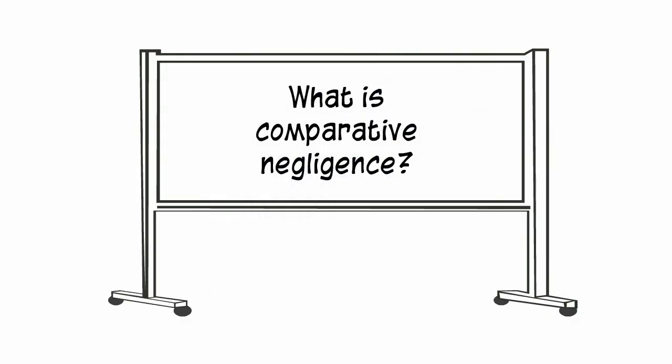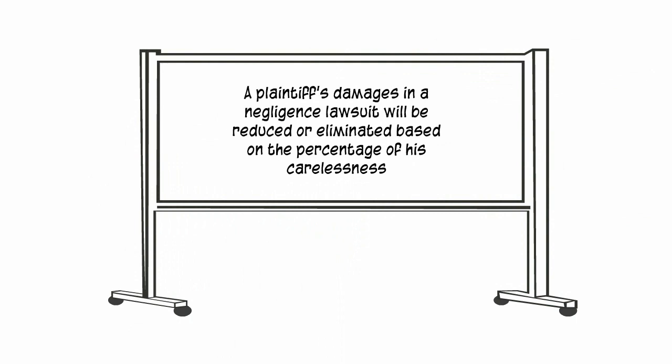In this video, we will discuss comparative negligence. The rule in comparative negligence is that a plaintiff's damages in a negligence lawsuit will be reduced or even eliminated based on the percentage of his own carelessness.